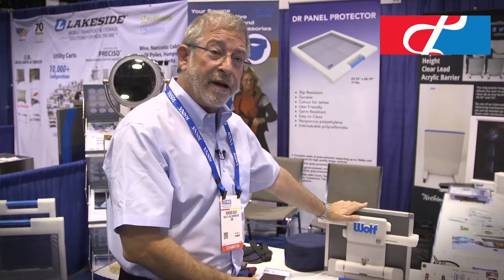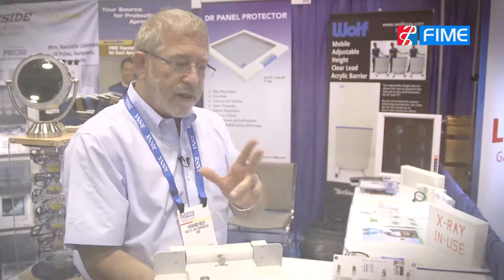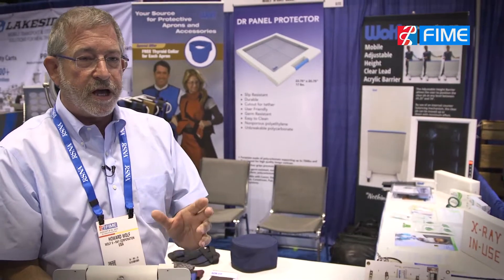We like to exhibit at FIME because we see a lot of our South American customers. We do have an international manager that travels, but this brings them to the booth. I don't get to South America very often and I like to personally meet the people that buy our products.